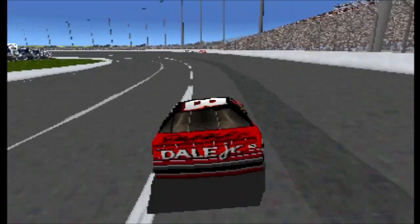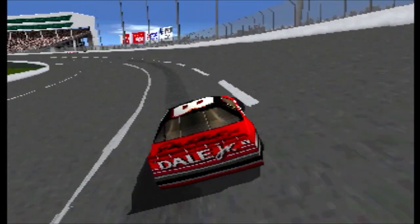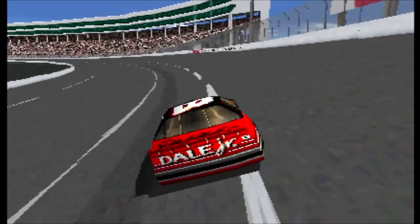Ricky Rudd's Tide car makes a run. Sterling Marlin has moved up. Oh, that was slick. The car's on both sides.